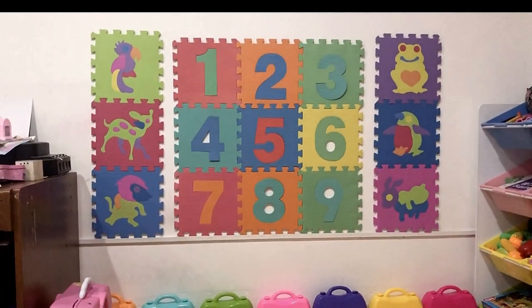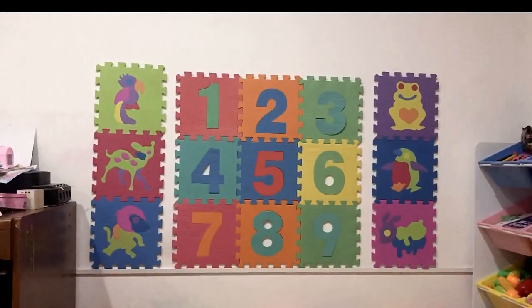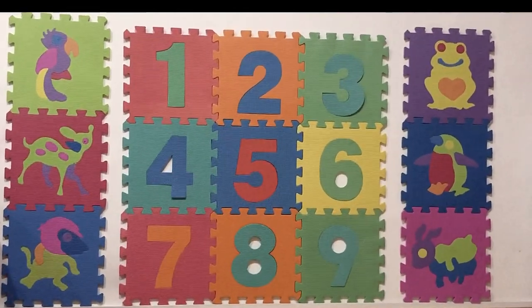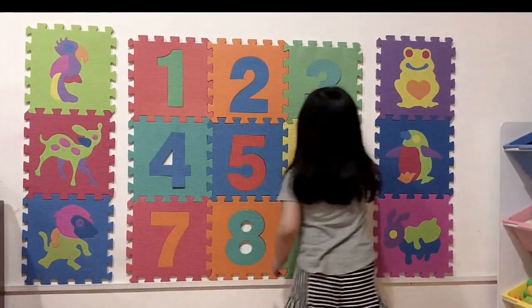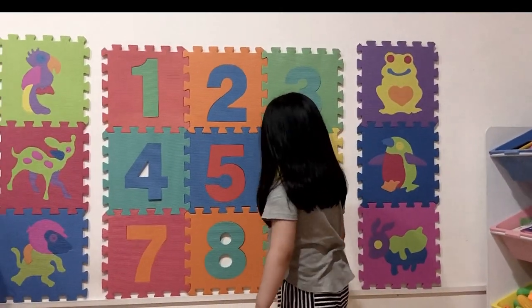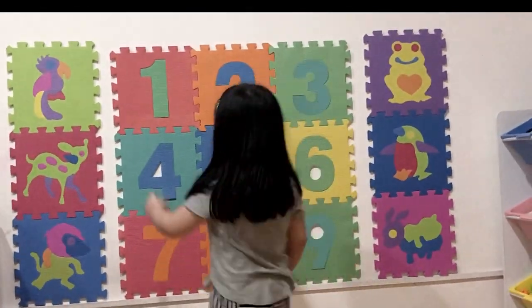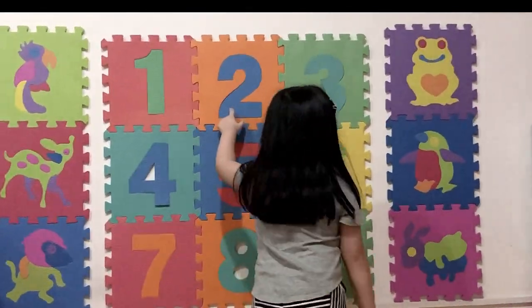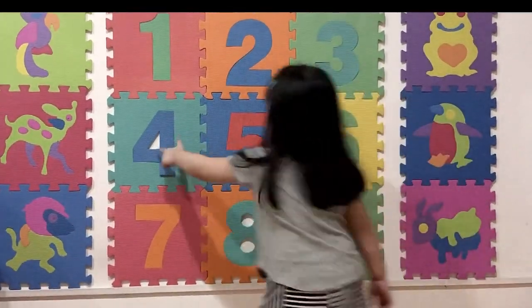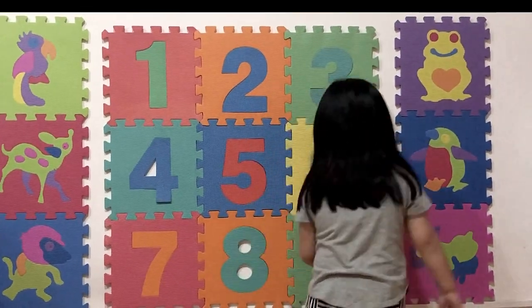You're done? Good job! Let's practice. That's okay. Here you go. I need to practice. Okay. Can you name the numbers from 1 to 9? Can you point to it? 1, 2, 3, 4, 5, 6, 7, 8, 9.